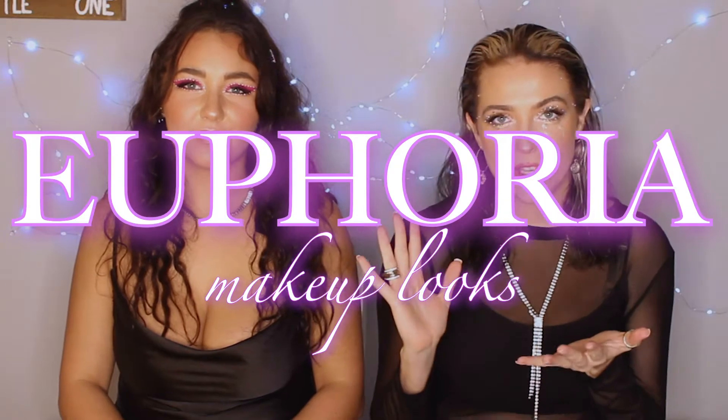Hey guys, so today we are back with another video and we are doing Euphoria makeup looks. I'm a big fan of the show and so is Marisa, and they are releasing new episodes in December so we thought it would be a fun time to bring this trend back. We want to inspire you guys to feel creative and rock these looks daily. Without further ado, let's get into the video.